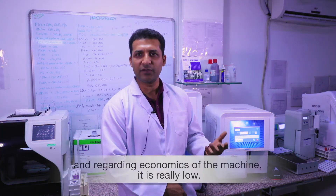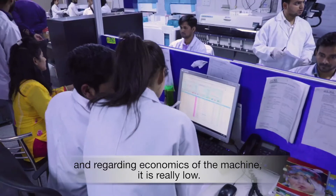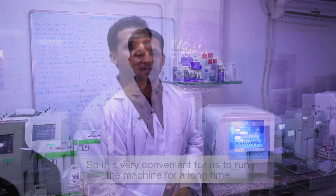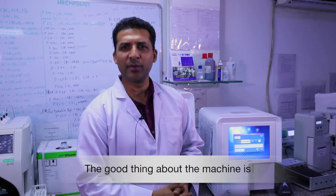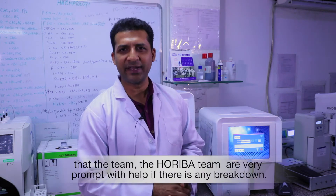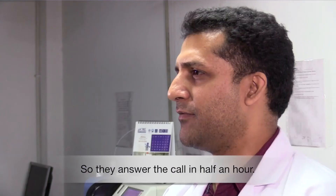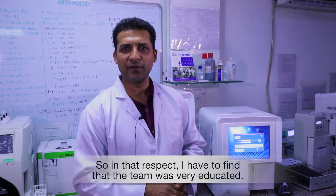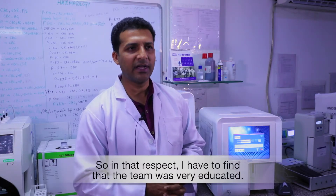Regarding the economics of the machine, it is very low cost, so it is very convenient for us to run the machine for a long time. Another great thing about the machine is the Horiba team — they are very prompt. If there is any breakdown, they come on call within half an hour and attend to us. I also found that the team is very well educated.